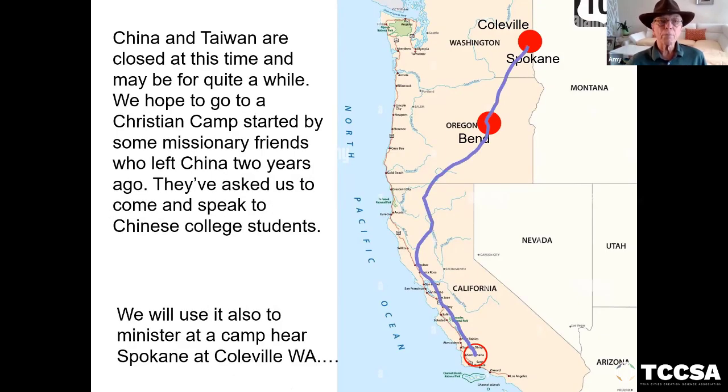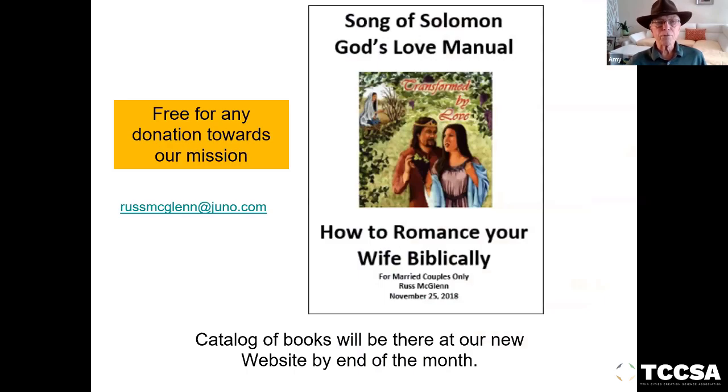China and Taiwan are closed at this time, maybe for quite a while. We hope to go to this Christian camp started by some missionary friends who left China two years ago. They've asked us to come and speak to the Chinese college students there. Also free for any donation towards our mission is the book I've written called Song of Solomon: God's Love Manual. There's going to be at the end of this month a catalog of books at my website — my daughter-in-law is putting it together for me, and it's also going to be linked to the one at Twin Cities Creation Science Association.